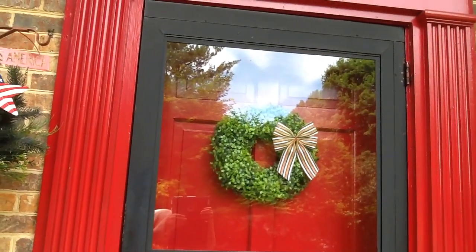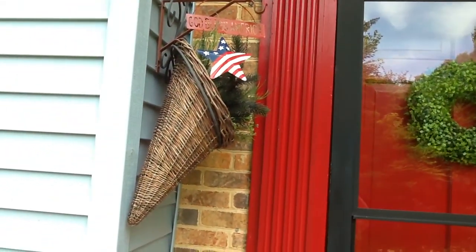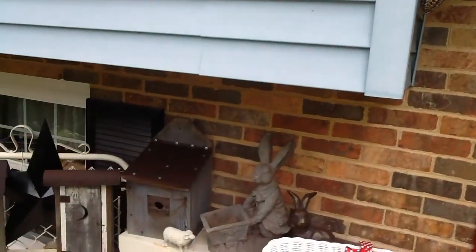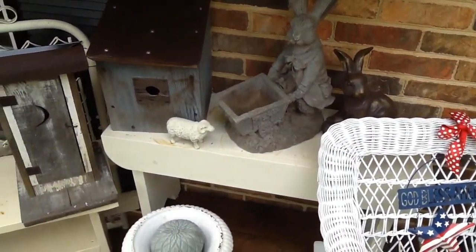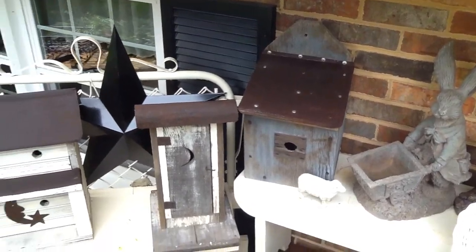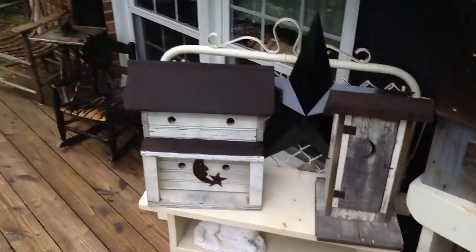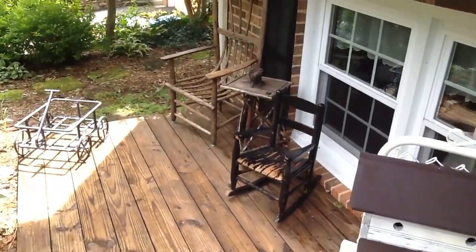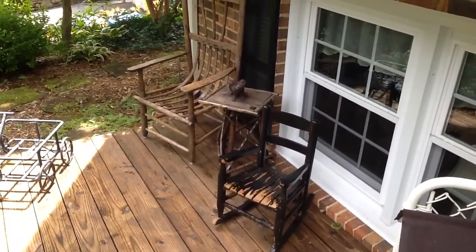There's a boxwood wreath and I just put a striped bow on it. There's some of my bunnies. Another old birdhouse and more birdhouses.